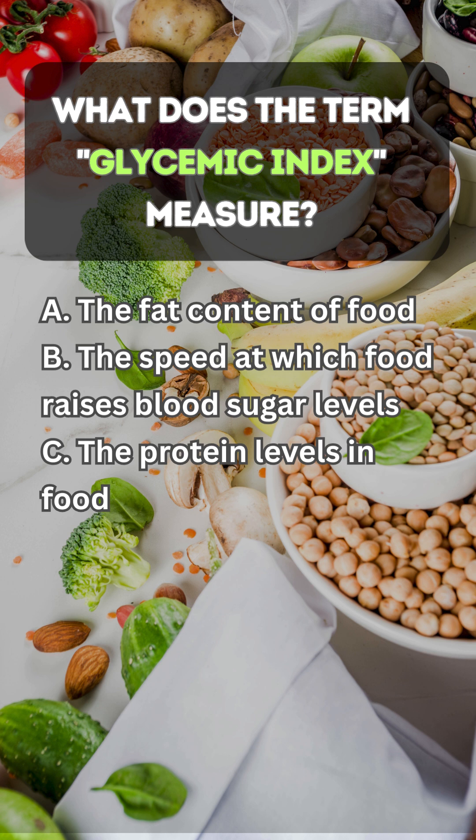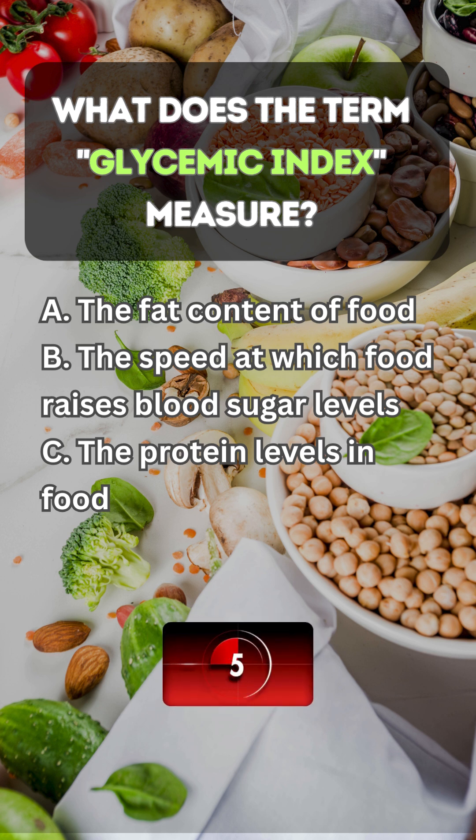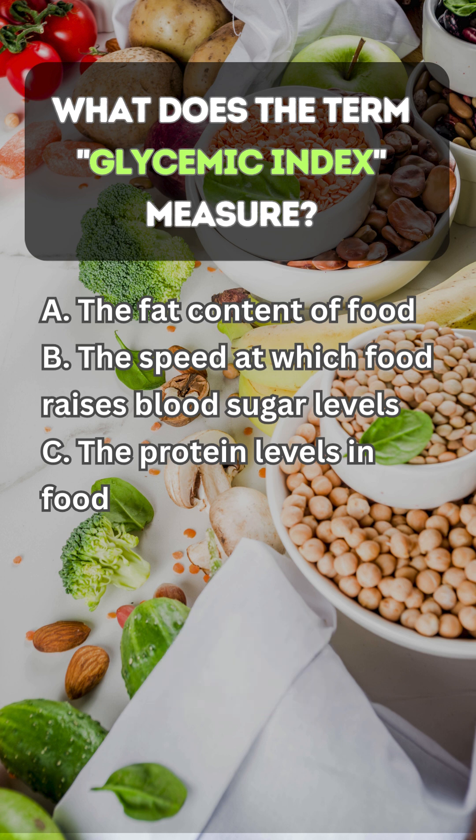What does the term glycemic index measure? Answer B: the speed at which food raises blood sugar levels.